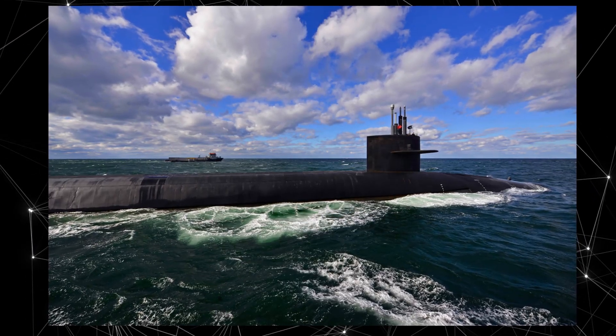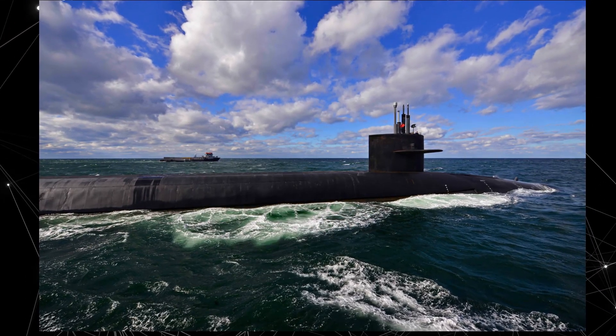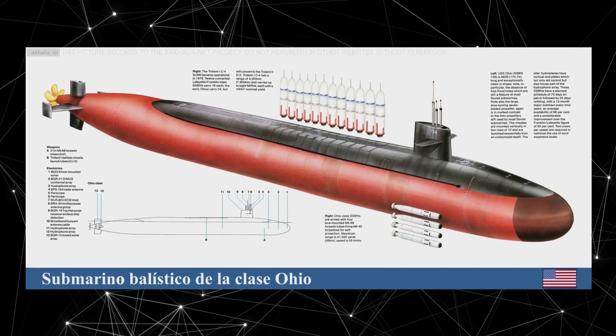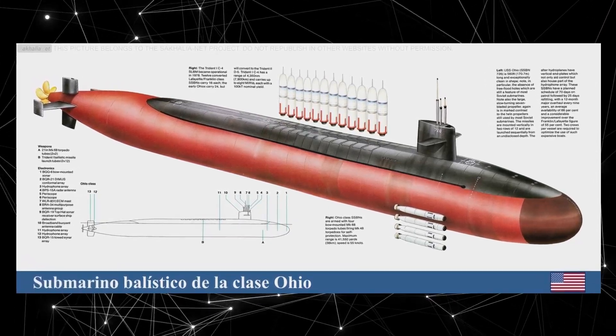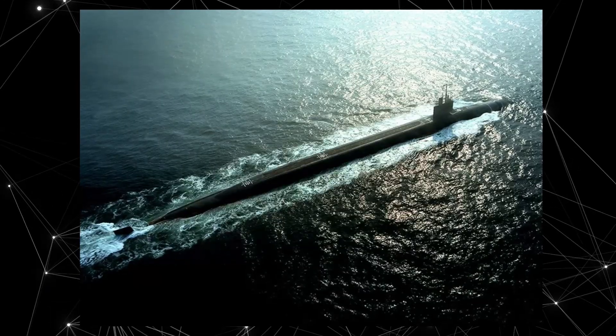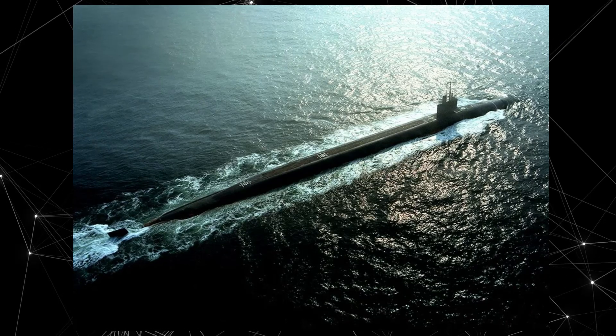The Ohio class submarines have impressive dimensions, with a length of approximately 170 meters and a displacement of over 18,000 tons. They are equipped with a nuclear power plant, allowing them to dive to great depths and providing extended operational endurance.